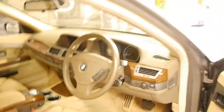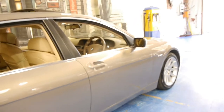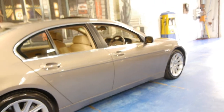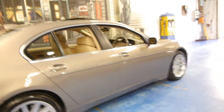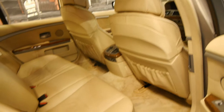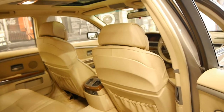This car also has a full BMW service history from brand new and drives absolutely perfectly. It came in to us last night and I took it home overnight. We have had several of these and it really did drive perfectly.